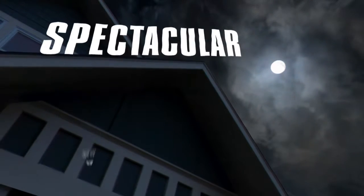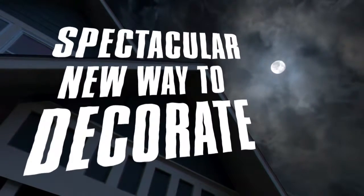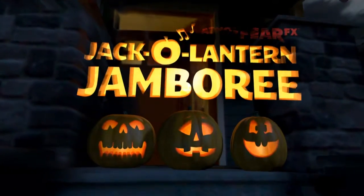Looking for a spectacular new way to decorate for Halloween? Or any spooky occasion? Then feast your eyes on Atmosphere FX's Jack O' Lantern Jamboree!